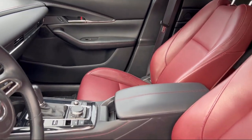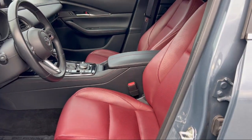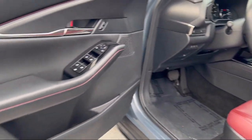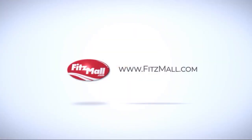Rear view camera system, Android Auto, automatic emergency front braking, electronic brake force distribution, and has less than 20,000 miles on the odometer.